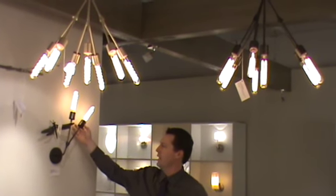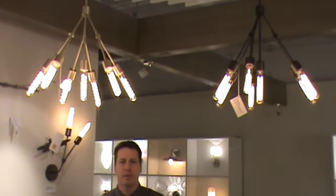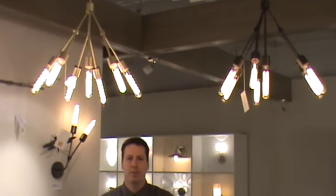And you can see how beautiful and dramatic this presents. This product is incredible. It's from Stone Lighting and is available only at your finest local lighting showrooms.